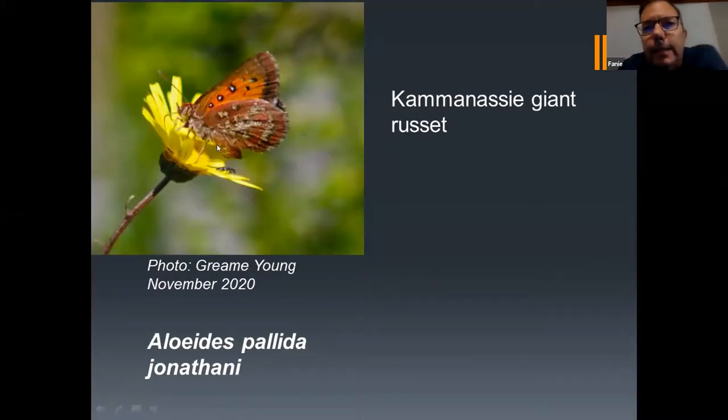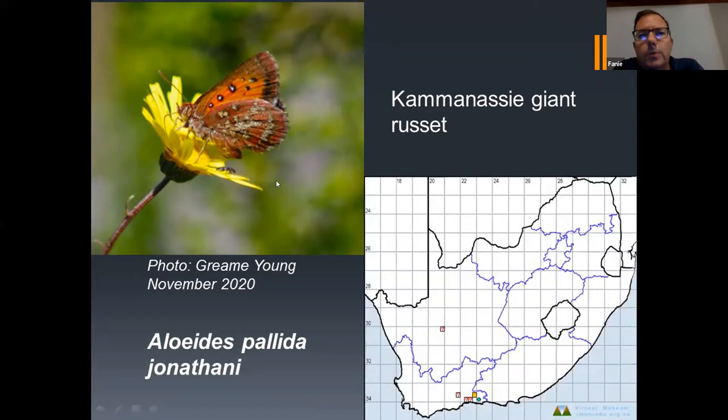The second species is the Kamanasi Giant Russet. This photo was taken by Graham Young, also in November 2012. There are actually a number of subspecies in South Africa, and of the five subspecies we now have photos of four. This was a good record because the Kamanasi Giant Russet was only known to fly in one area on the Kamanasi mountains near George, and this record is actually a new locality which wasn't known before. So now we actually have two localities for this subspecies — a huge improvement from its known existence.